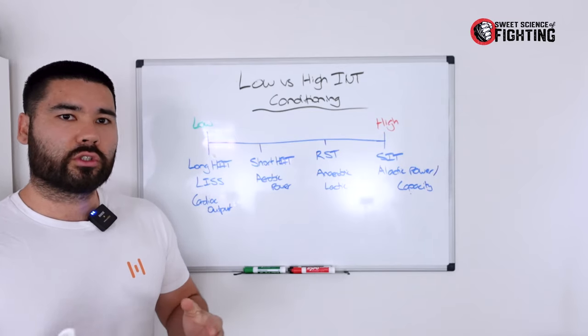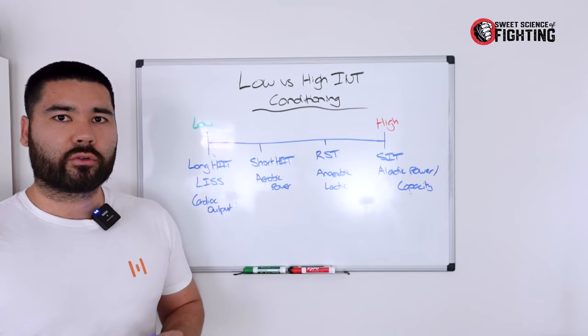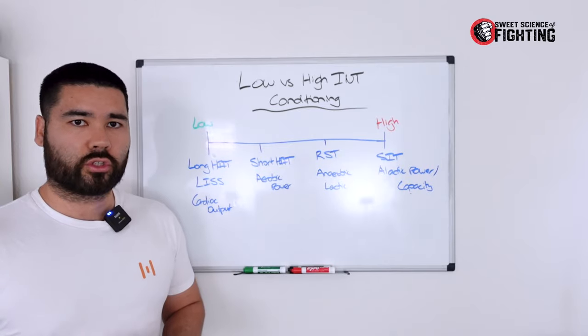Many people gravitate towards doing something that is hard versus something that is easy, but I'm going to run through some of the theories and practical knowledge around conditioning and then how you can use it to benefit your training.